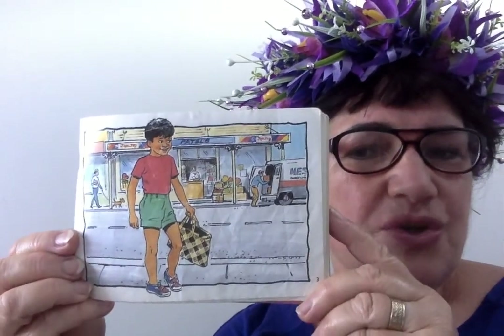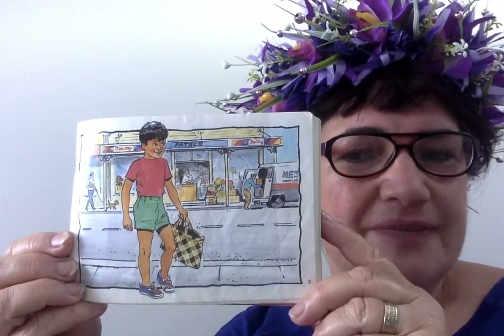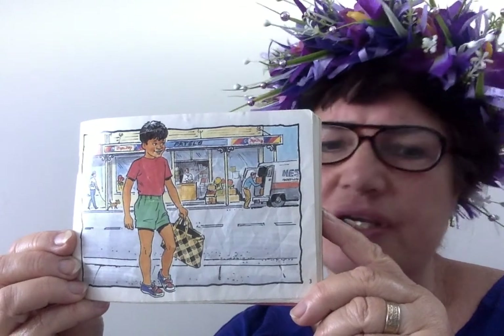So Tom went to the shop for his mum. He's carrying his basket and he's looking around, but he's not really looking where he's going.